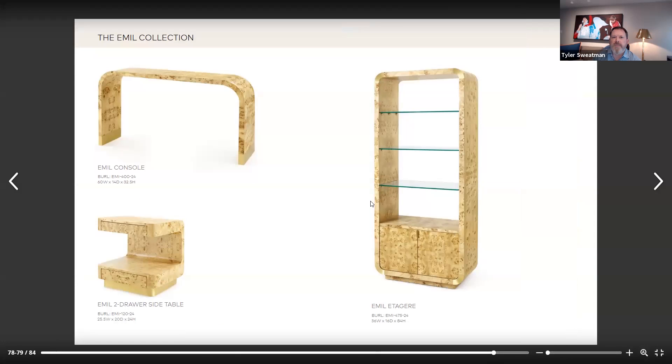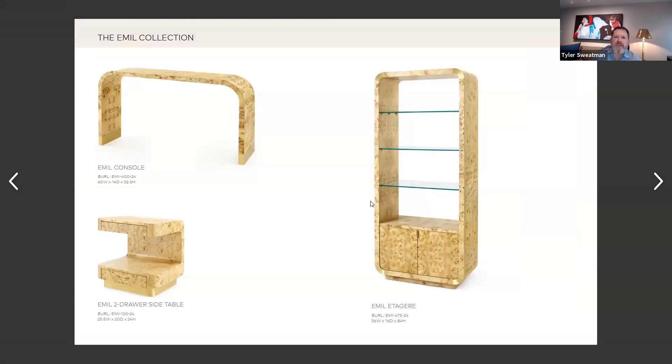They're really beautiful. We always have people talk about throwback Thursdays. So we're going to throw it back to the 70s, which I know was a really favorite period of time for you, Luca. Our Emile collection has been very successful thus far. We have it in the showrooms, and I love the fact that the edges are just so soft. I'm extremely excited about it. In fact, I personally have a pair of Emile side tables and an Emile etagere.